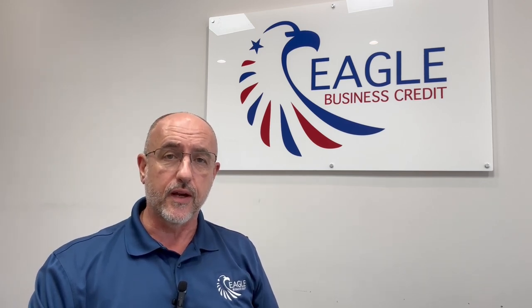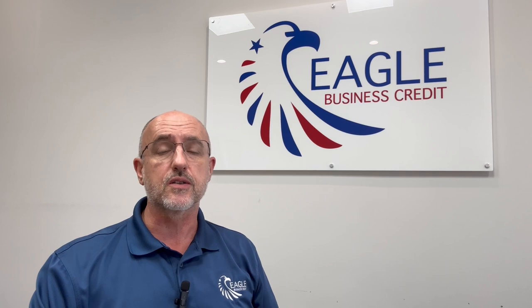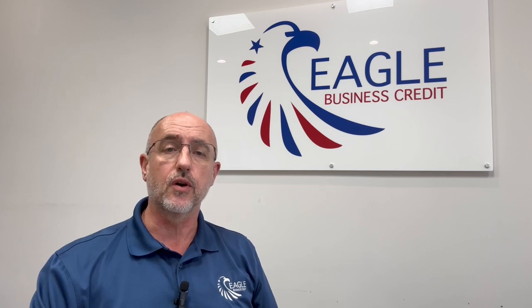We'll let you know if it's not going to be a good fit. Maybe you don't sell on commercial terms to business customers — B2B — in which case you're not going to be a fit for our services. But if you do, factoring is a great way to free up the cash flow that's tied up in your open AR.